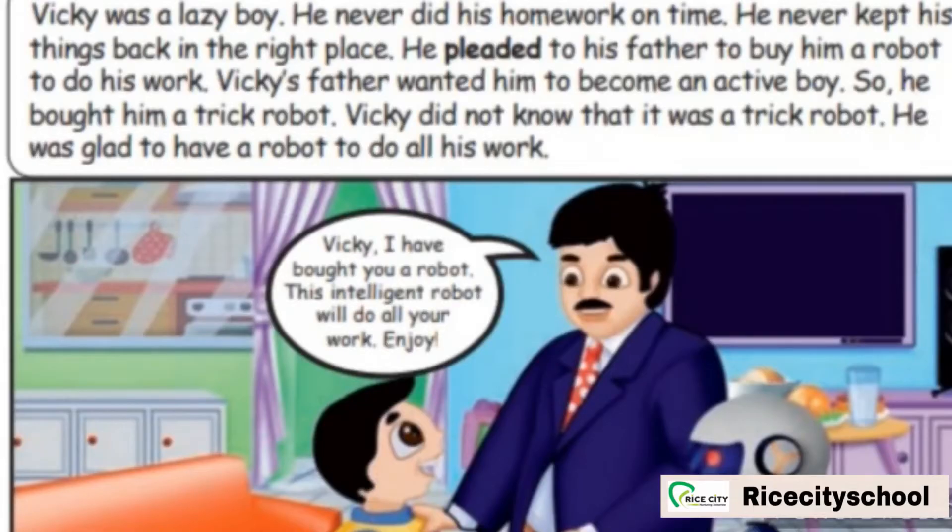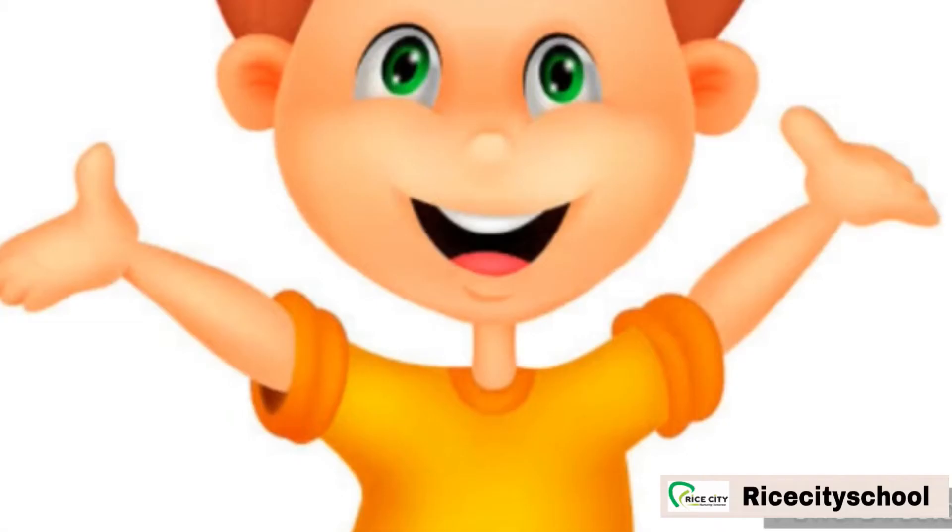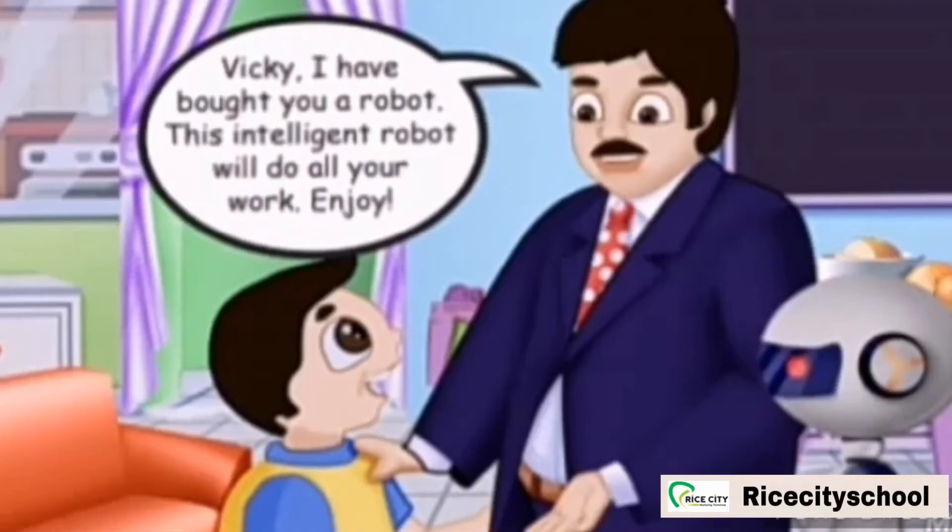He never did his homework on time and never kept his things in the right place. He pleaded to his father to buy him a robot to do his work. Vicky's father wanted him to become an active boy, so he bought him a trick robot. Vicky did not know that it was a trick robot. He was glad — glad means happy — to have a robot to do all his work. Vicky's father told Vicky that the robot is very intelligent and will do all his work.